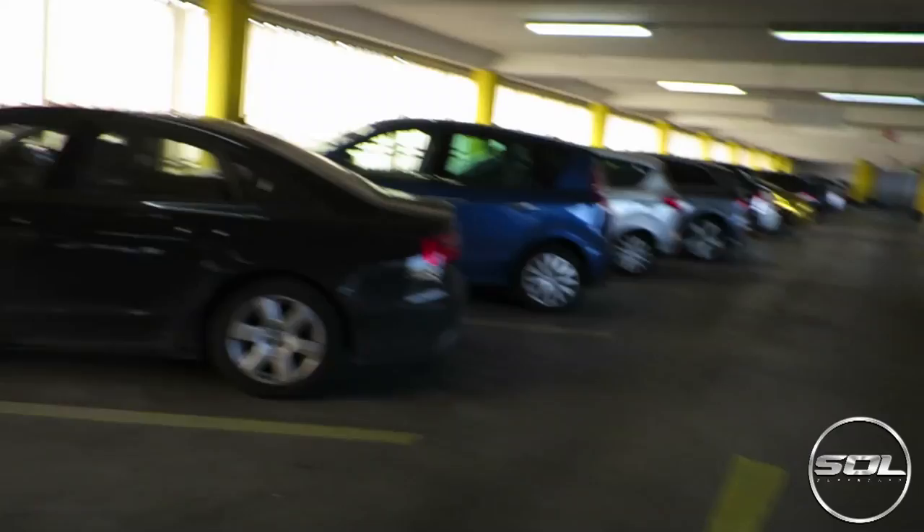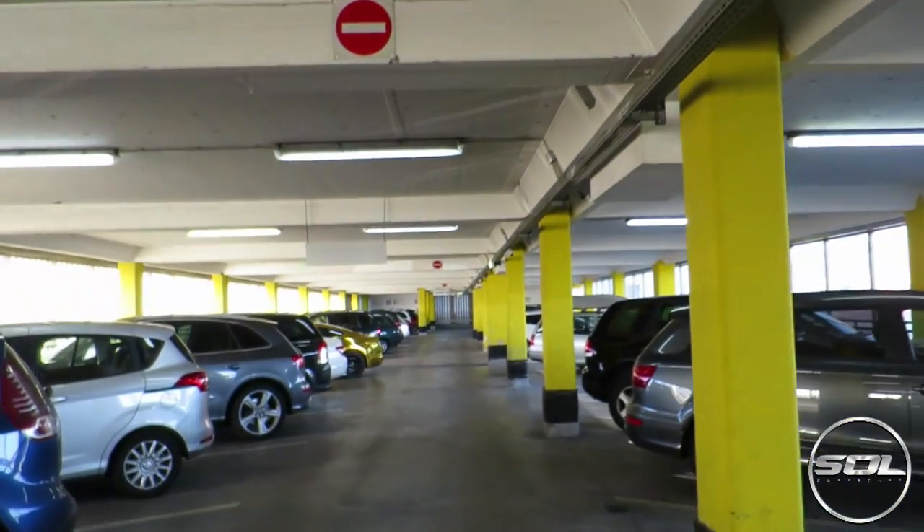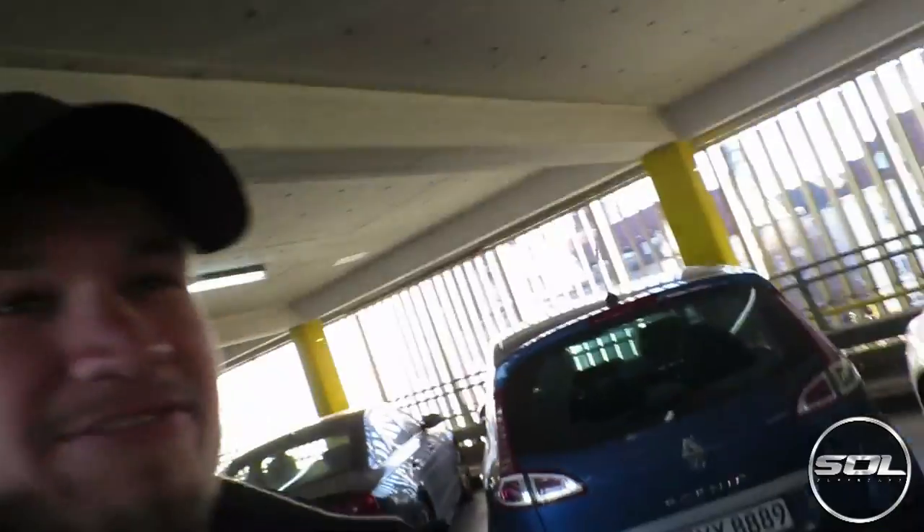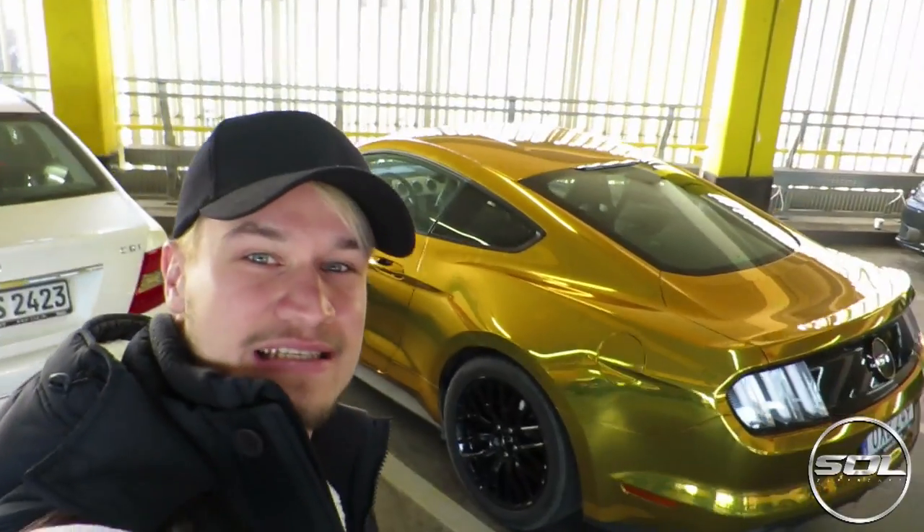I'm excited and I've got this narrow driveway to deal with first - I'm going to have to reverse out. I'm excited, this is the first time that I've driven a Mustang. It's been a long time coming, but now I finally get to have my chance driving this beast.